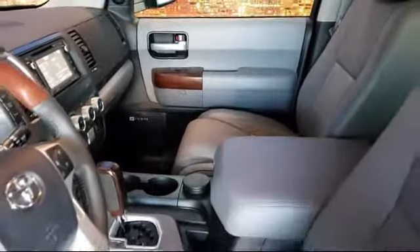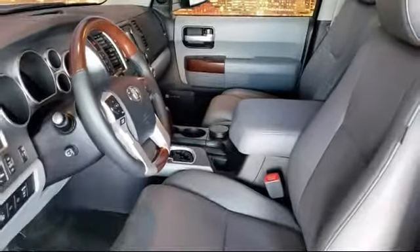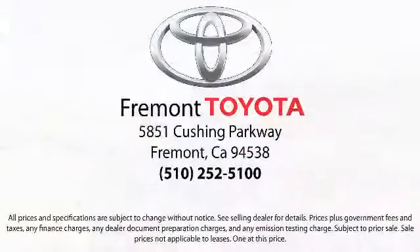On top of that, our friendly and knowledgeable staff is always ready to serve you with the help and respect you deserve. Ready to set up a test drive? Come visit Fremont Toyota today. We're located at 5851 Cushing Parkway in Fremont. Se habla español!